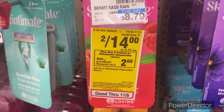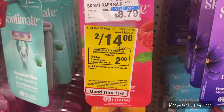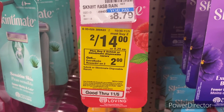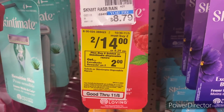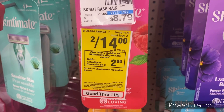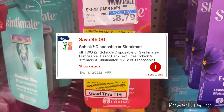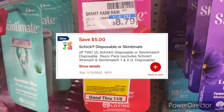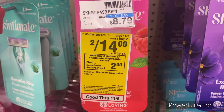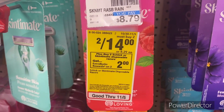The next deal: when you buy two Schick or Skintimate disposable razors, earn back a two dollar ExtraBuck. They sell two for $14. Pick up the Skintimate or Schick Men disposable razors, use the five off two Schick/Skintimate disposable razor digital bringing it to $9. Get back that two dollar ExtraBuck, making your final cost $7, or $3.50 each.